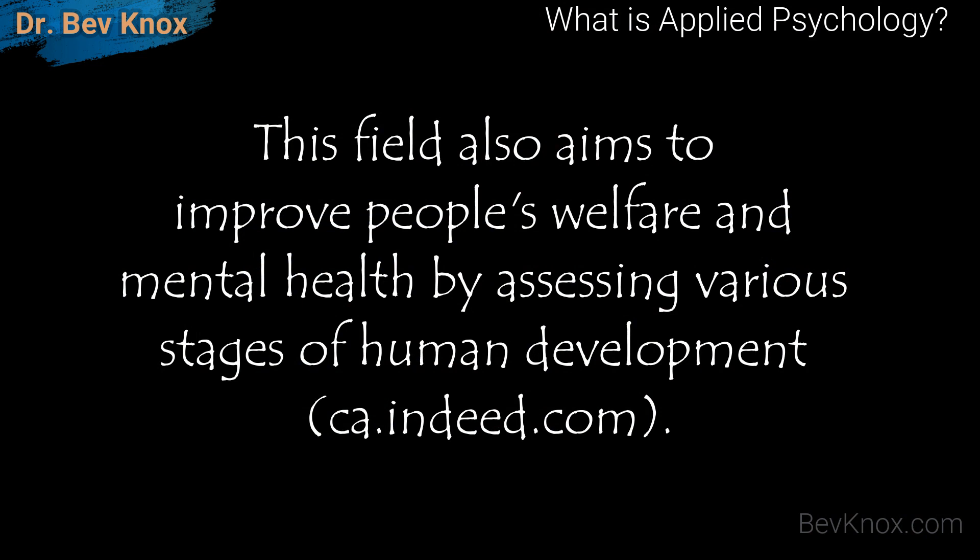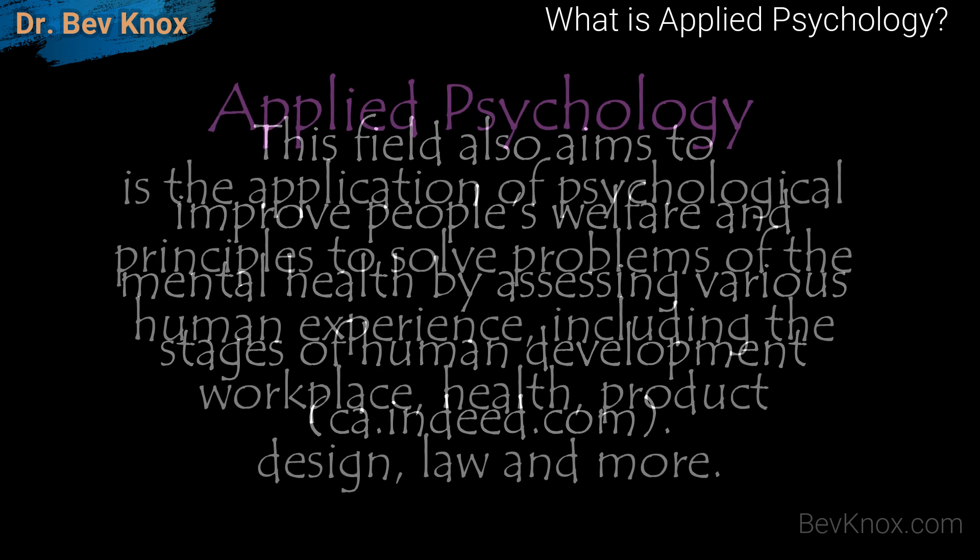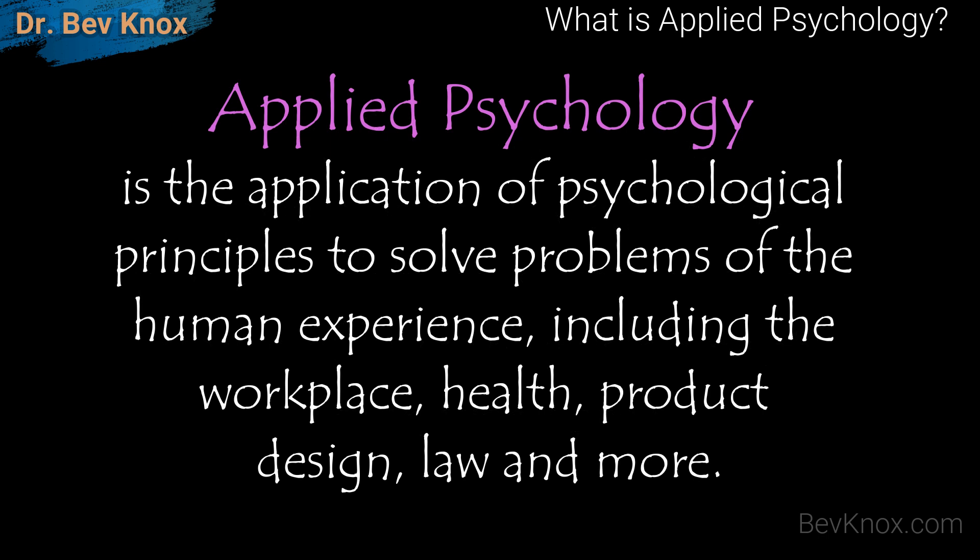Applied psychology aims to increase quality of life and make individuals more comfortable. The field also aims to improve people's welfare and mental health by assessing various stages of human development. Applied psychology is the application of psychological principles to solve problems of the human experience, including the workplace, health, product design, law, and more.